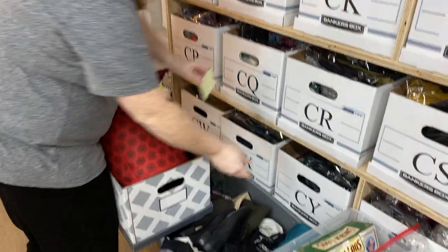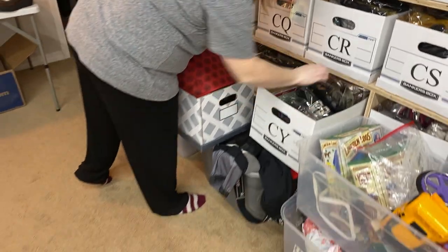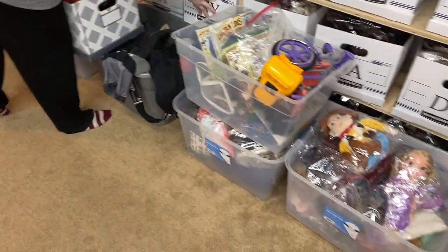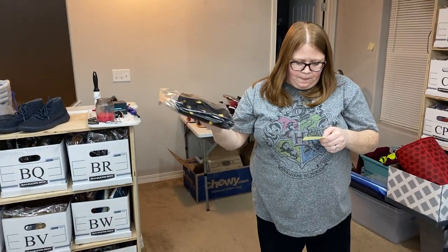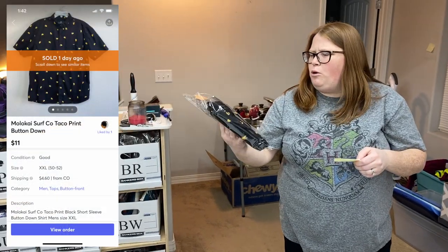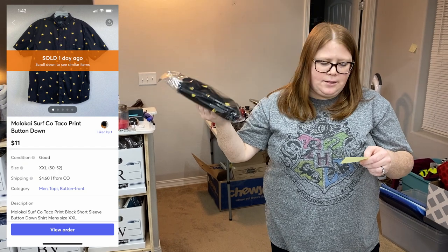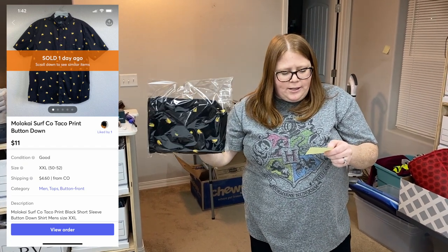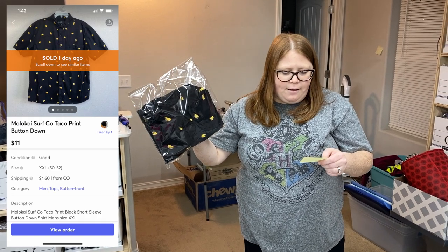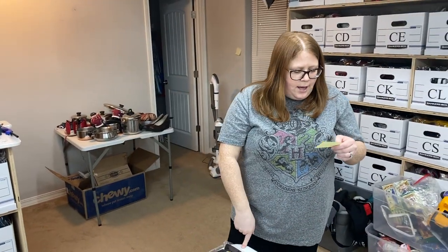That might be another sale — I sent out a bunch of offers on Mercari tonight. We're kind of in the middle of working on a bunch of JBF stuff. This is just a Molokai Circo shirt from the bins — the taco shirt — from my stimulus check challenge. I only have about a buck into it. I sent an offer to likers of $11 plus ship and someone accepted.